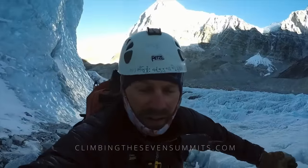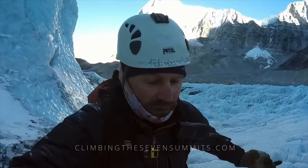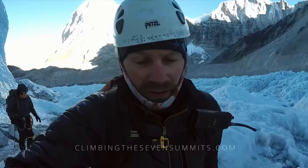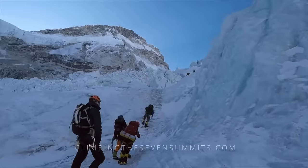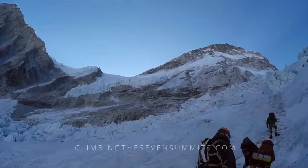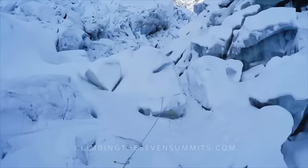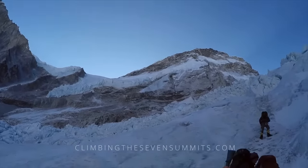You can see the prayers written on my helmet for safe passage through the icefall up to the summit. The real danger here in the icefall is not what's immediately above you — it's what's way above you. These towering ice blocks, and on these peaks way up above us, that's what came down in 2014 — that hanging ice a vertical mile above us.